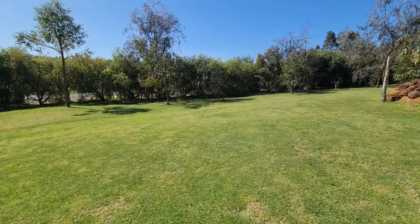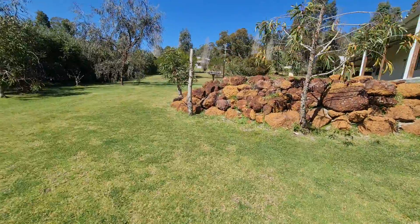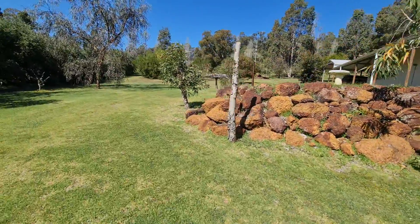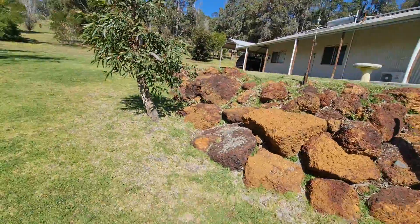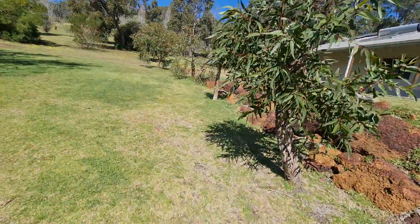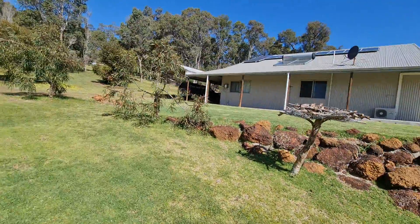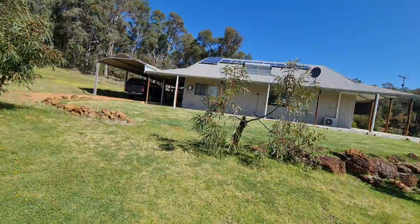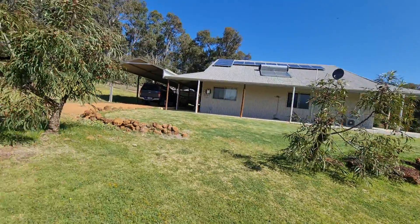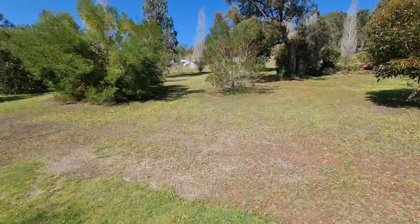The front half of this acre and a half is all set up and the back half acre is natural bushland. It's a bit of a corner block — you have access to the front half and a drive around to park under the carport. The house has a solar panel system and solar hot water, and is finished off with a couple of fruit trees up around the back.